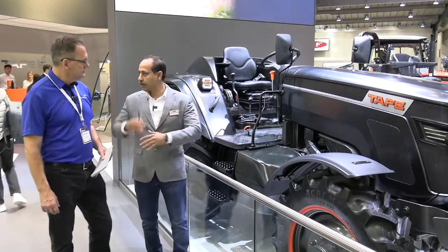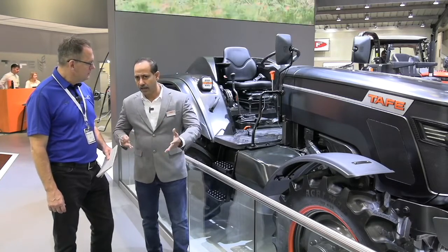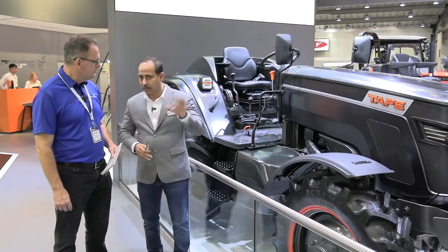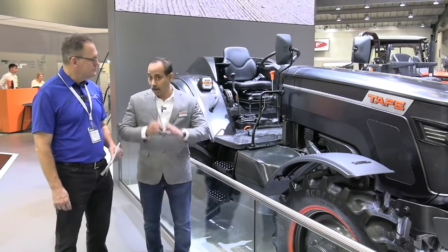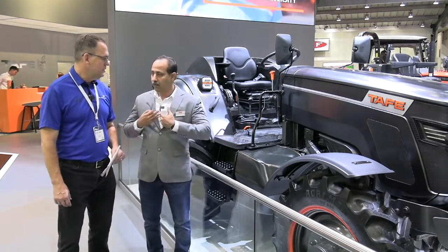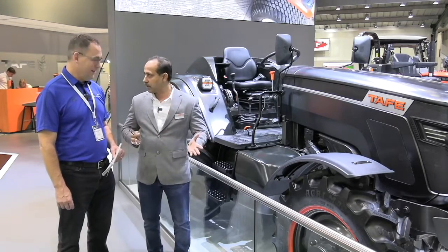It gets ignited through spark ignition technology. Regarding emissions, there are no particulate emissions, and there is only a little bit of NOx — near to zero. That means it's better than Stage 5 emissions. NOx is the major challenge faced by every OEM who develops engines, and we got it right — it meets better than Stage 5 emissions.